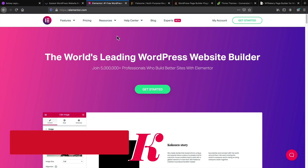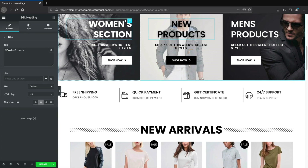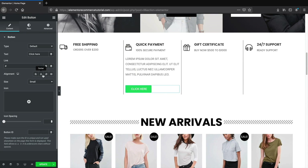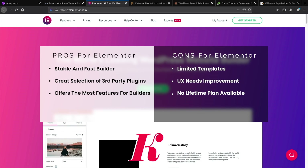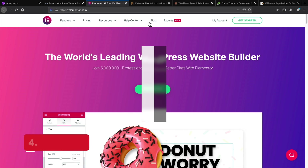Number three is Elementor. I do like it, but I don't think it is as user-friendly as the first two. They do offer a lot of features, which I'll talk about later, and they do have a free version. If you're getting started out with WordPress and want to build a basic website, Elementor is a great pick. It's very stable, it's fast. It does have a slight learning curve, but once you get past that, you got the website built.